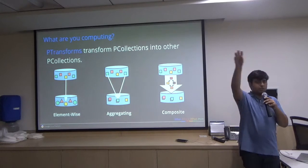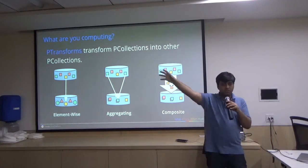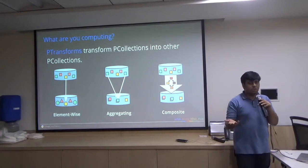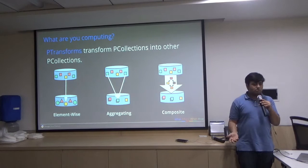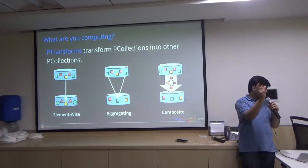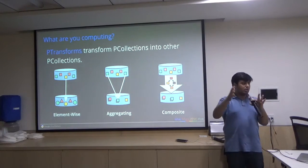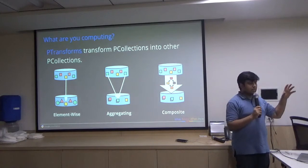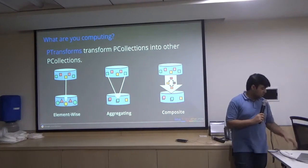Once I have a PCollection, I can create key-value pairs and apply a transformation on it. The transformation — whether it's data A plus data B gives C — can be classified as a mathematical function. All we're doing is applying that mathematical function, which is the transformation, parallelly across multiple computers. A transformation can take input from various PCollections and output a PCollection. And PCollection can be bounded for batch processing or unbounded for stream processing.